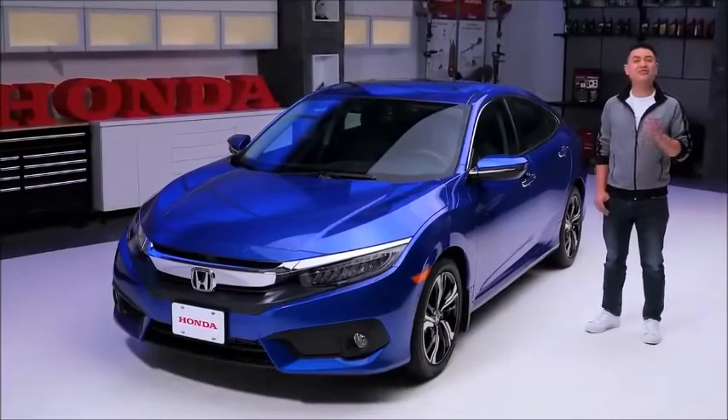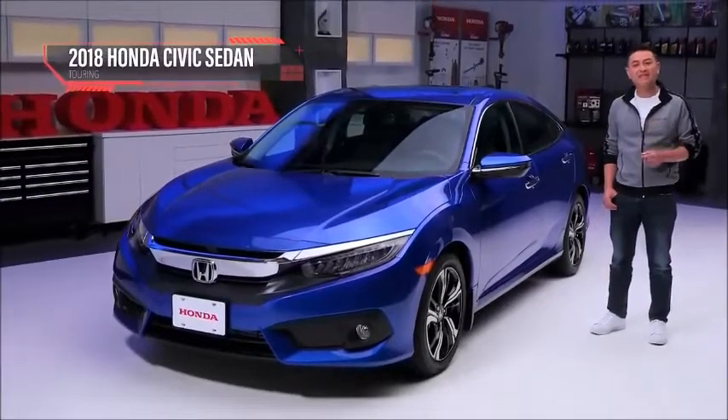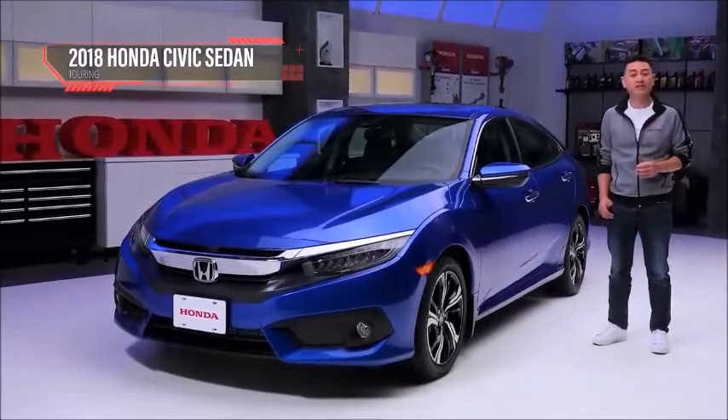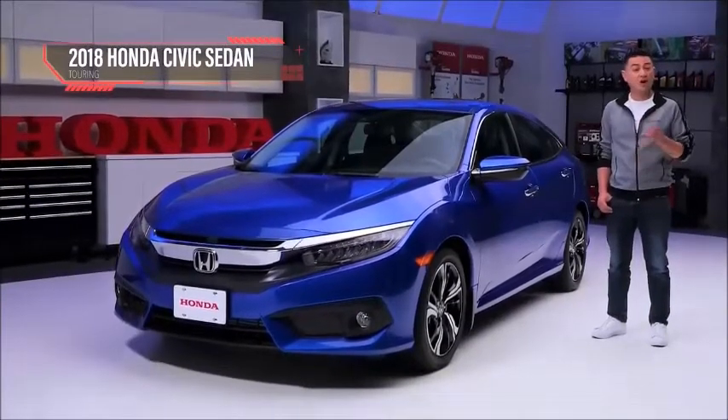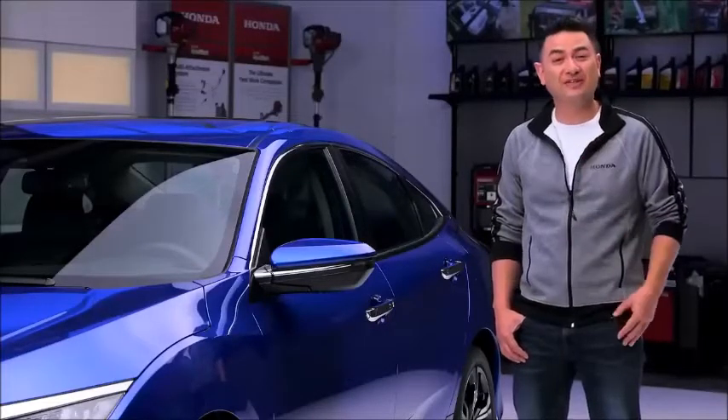The 2018 Honda Civic Sedan Touring has everything you've come to love about the Civic. It has amazing fuel economy, world-class reliability and high performance features that make driving fun, all in one affordable car. This is the Civic that has always grown with you and the world you live in.